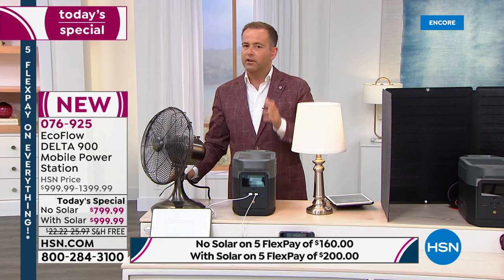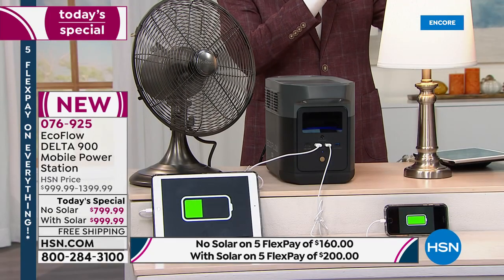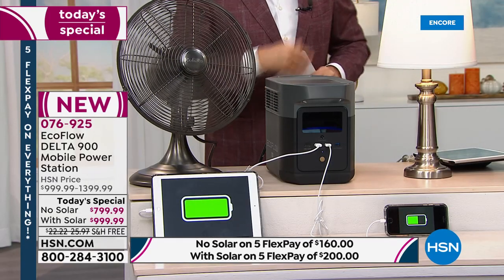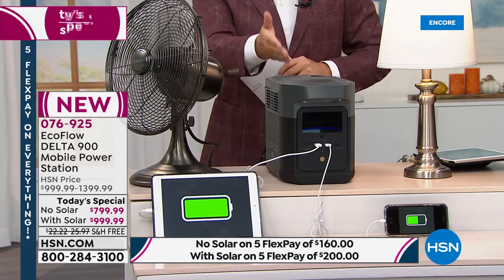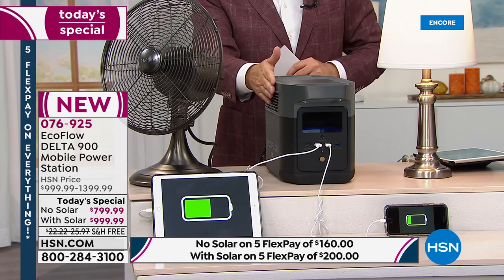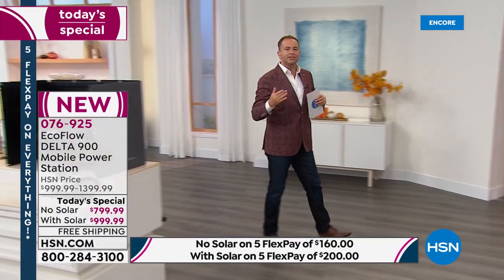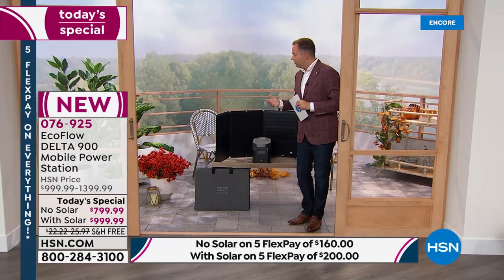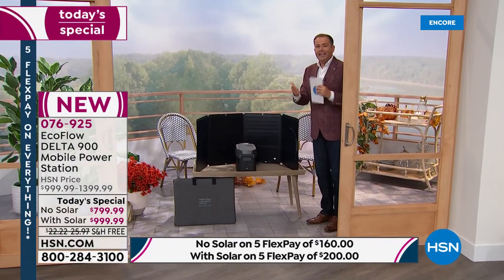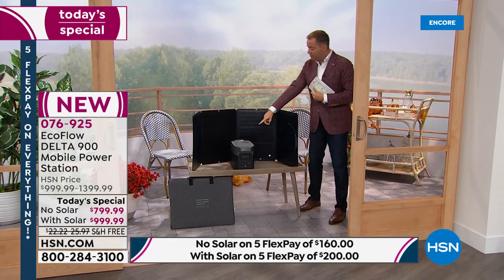In an emergency, you can still use your computer, access your modem and router, keep cool with a fan, have light, protect your food in the refrigerator, and power a medical device for several hours — that's really important. And we can also use this for camping, glamping, going to the beach or a picnic — anytime, any place you want real portable power.